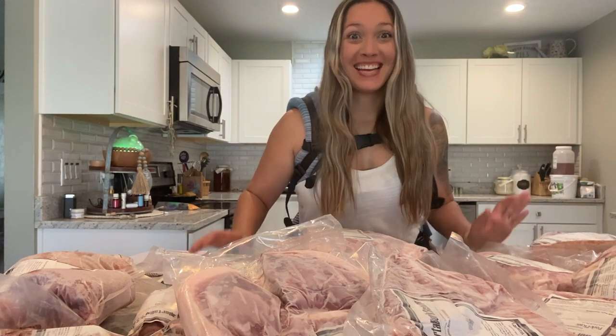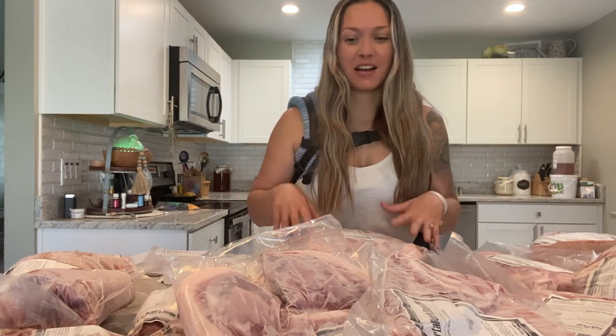Hey guys, welcome back to my channel. Today we are going to talk about a hog.